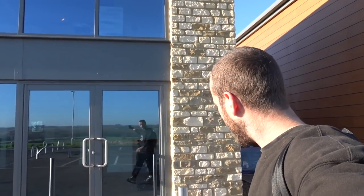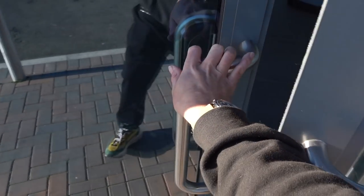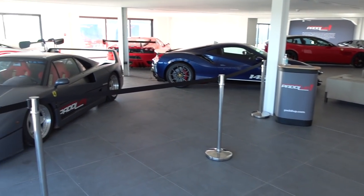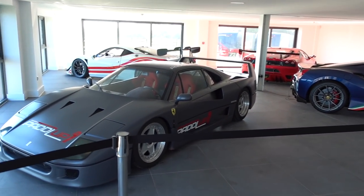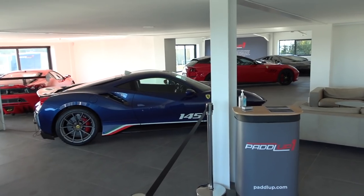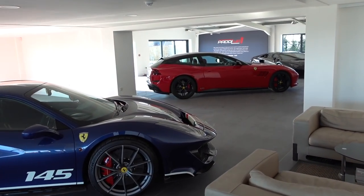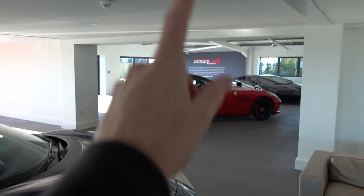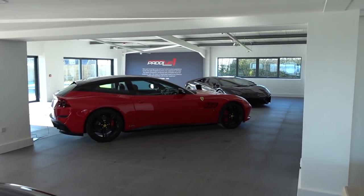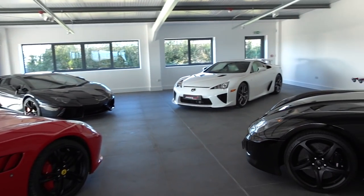I'm going to have a little sneak around inside Paddle Up HQ very quickly. I think the last time you saw me here was when I was collecting my 997 GT3 RS - a very exciting collection day. But today I am back with a much fuller area here full of cars. There are rooms upstairs but there are meetings going on so I won't run in there with my vlogging camera.